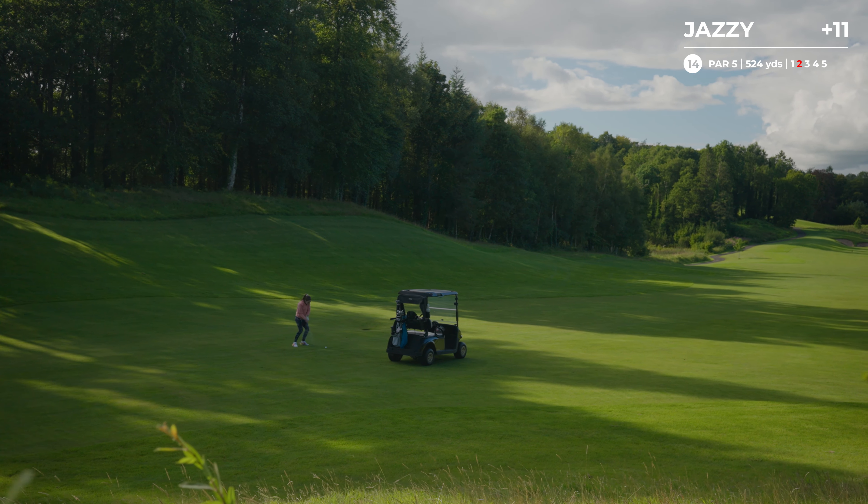Big one down the home stretch. Straight down the middle. Oh yes it was. I think that is now drive of the day. Oh, that is lovely. Even if I do say so myself. You've got to celebrate the good shots, though. It's been a bit of a mixed bag today.